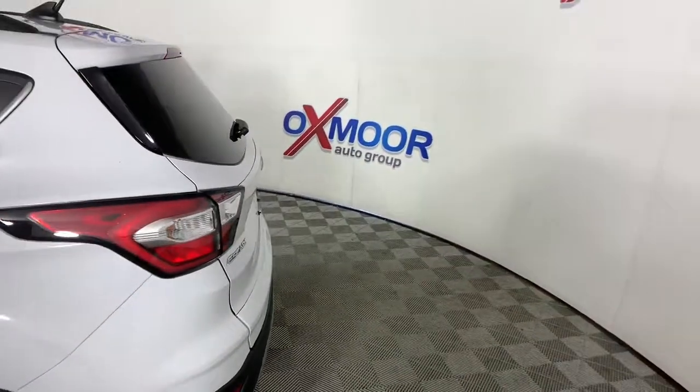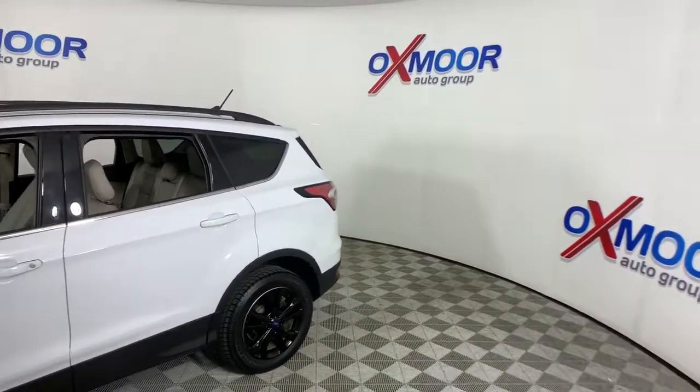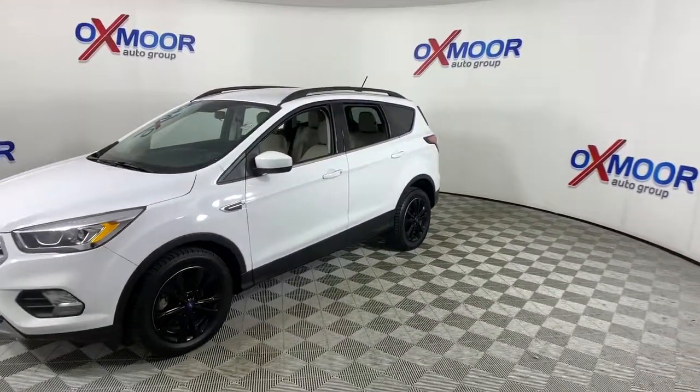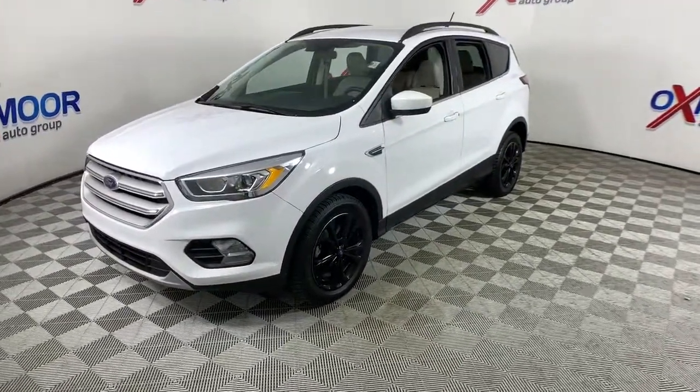Get into the 2018 Ford Escape. This vehicle is an outstanding buy with fewer than 60,000 miles on the odometer. Here's a Ford Escape, the sporty, compact crossover that takes the stress out of your daily drive.